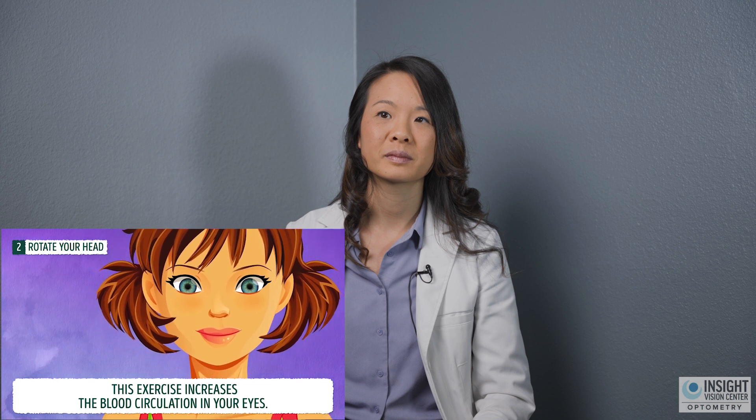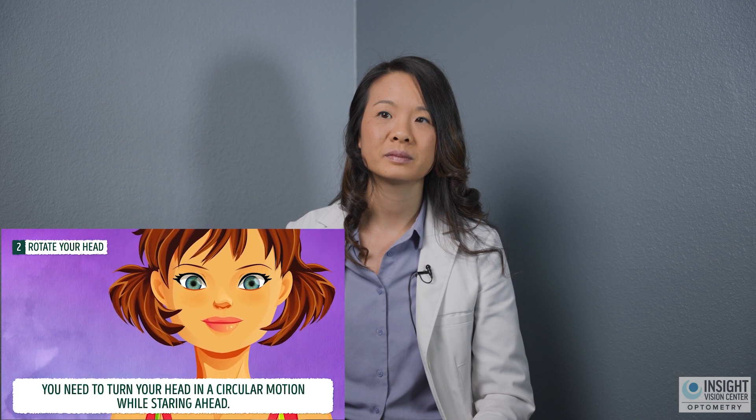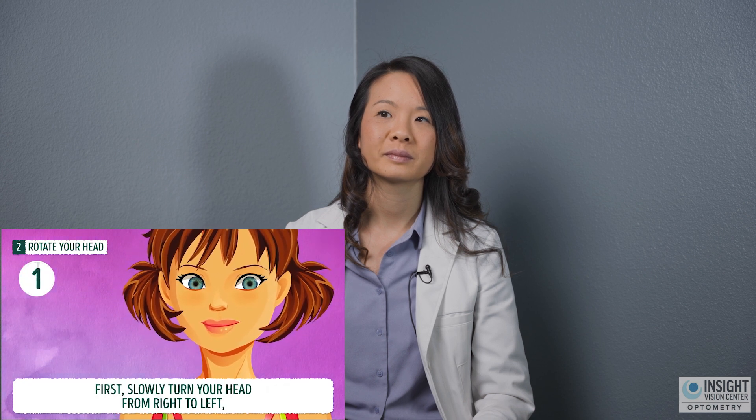Exercise number two: rotate your head while staring ahead. This exercise increases the blood circulation in your eyes. You need to turn your head in a circular motion while staring ahead — first slowly turn your head from right to left, then up to down. So rotating your head while staring ahead — I don't really know how much increased circulation it causes. I guess by moving your neck, you're getting more blood flow. But let's talk about what this is really doing.